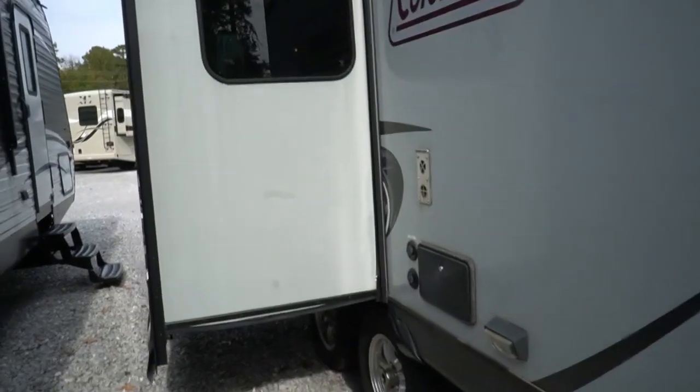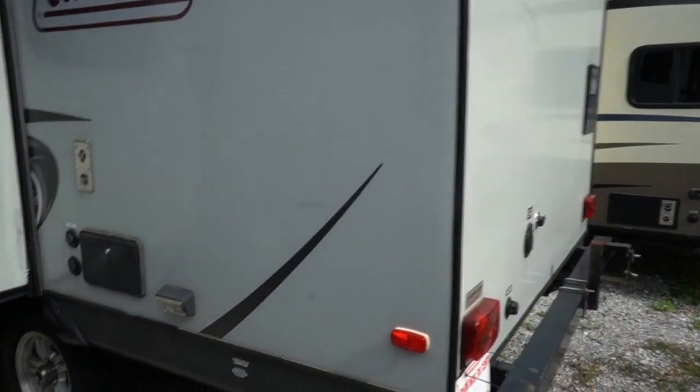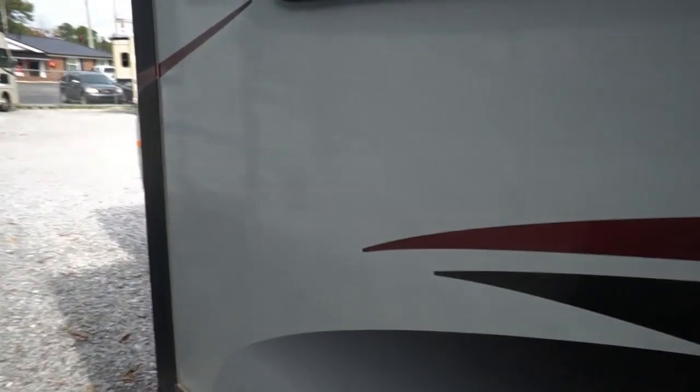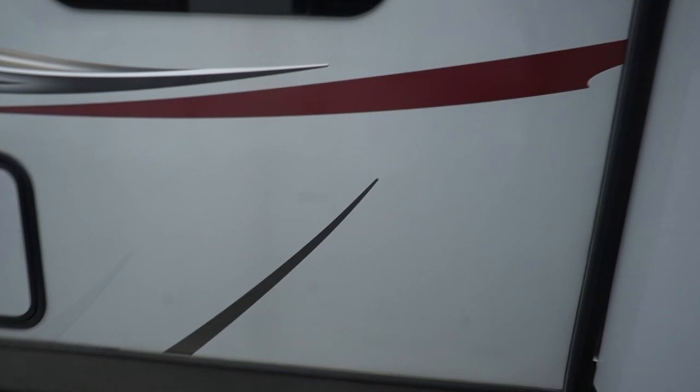Over here you've got the stabilizer jacks, the big 36-inch deep slide-out, and an outside auxiliary shower. There's your exhaust for your furnace — it's got a propane furnace. And just generally for a six-year-old camper, this thing's in great shape.